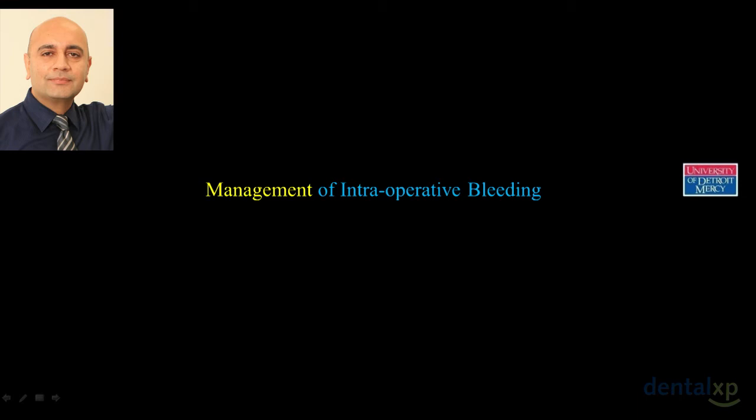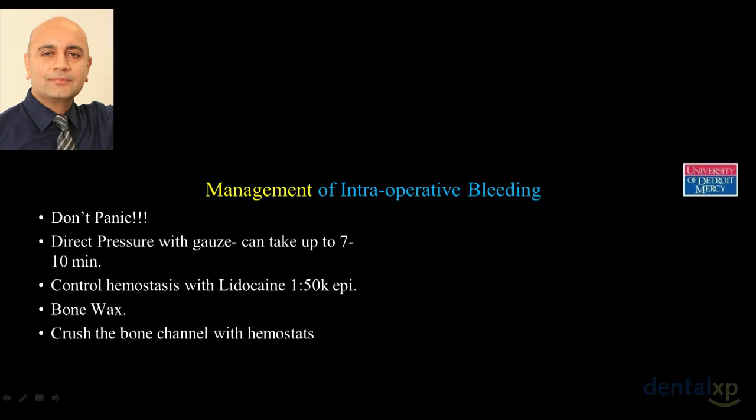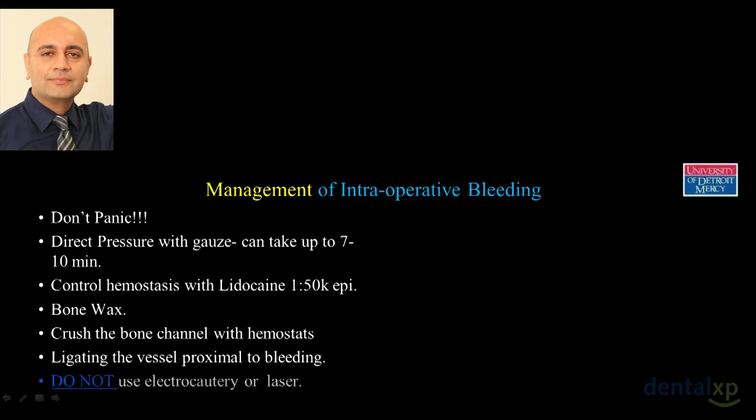If you do hit the artery, don't panic. Direct pressure on bone for seven to ten minutes controls hemostasis. Epinephrine 1:50,000 and bone wax can also be helpful. If it's really hemorrhaging, take your hemostats — put one end inside the sinus, one over the bone — and crush the bone channel to ligate the artery until you can tie it off. Do not use electrocautery or lasers on this major vessel, as that can cause more damage and hemorrhaging.